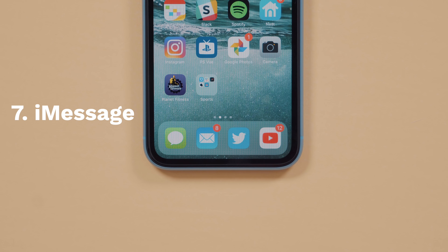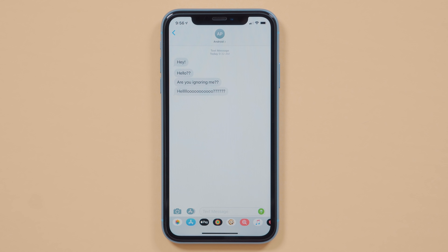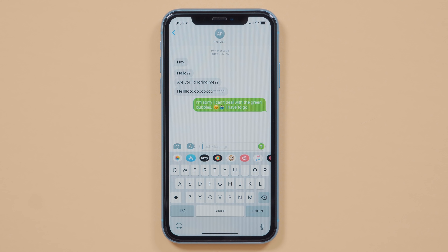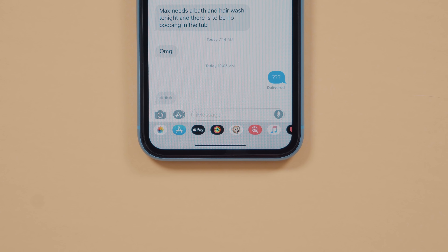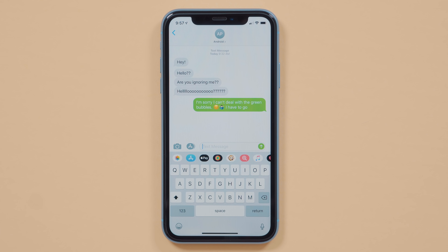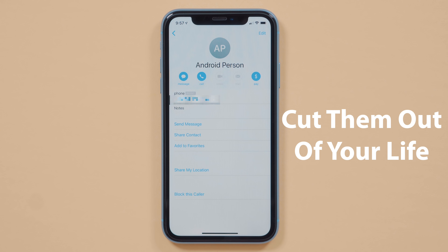Messages — more specifically, iMessage. iMessage is a fantastic iPhone-only feature, but that's the thing: it's iPhone-only. Green bubbles in iMessage generally means you're talking to an Android person. That means no FaceTime, no typing indicator, and they see weird Android emojis instead of your intended iPhone ones. And if you run across one of these people, don't be rude — just slowly cut them out of your life.